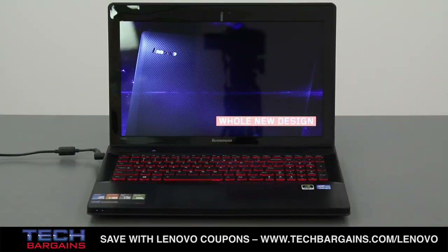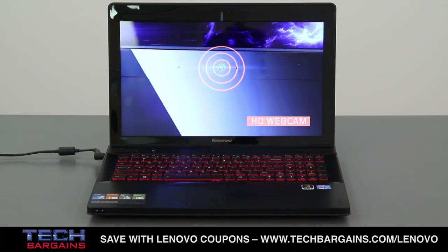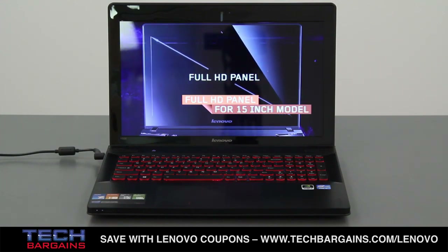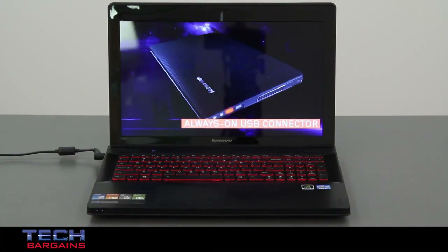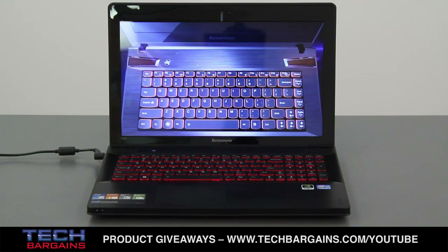The Y500 really embraces its position as a desktop replacement, or what Lenovo calls a high-performance system. The larger frame and chassis can deflect any bruising knocks or problems that can damage smaller, thinner systems, and while you might not always want to haul this computer around, you can do so with assurance that it'll survive transit.